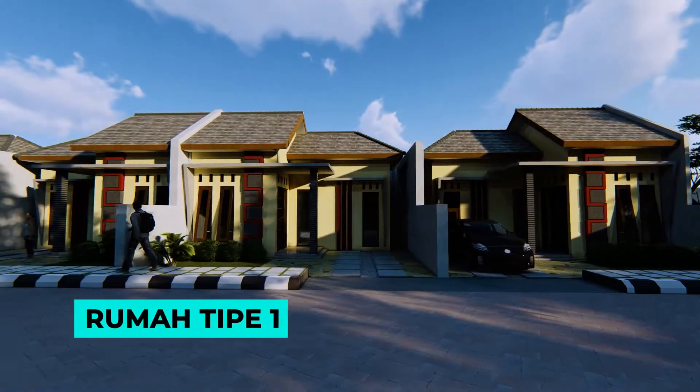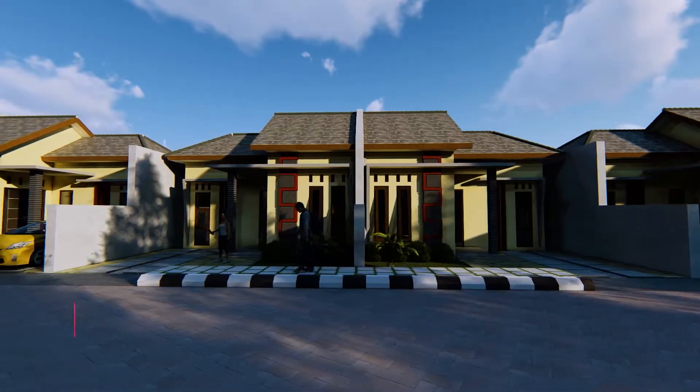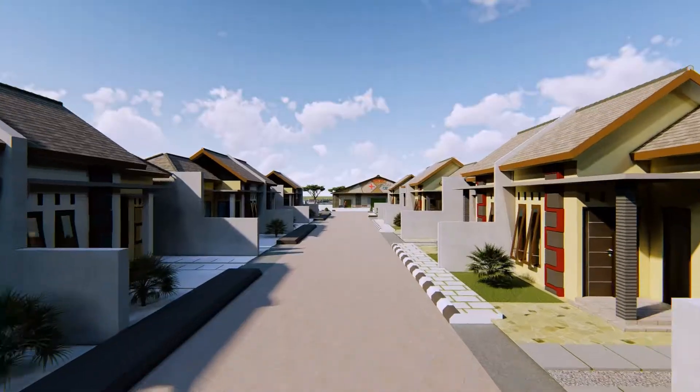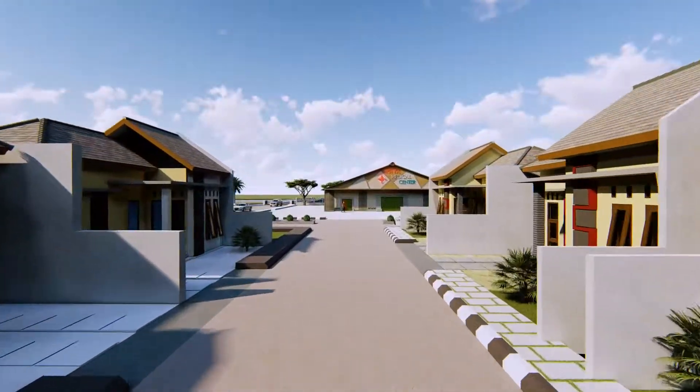Rumah tipe 1, dengan satu lantai, memiliki luas tanah 90 meter persegi, luas bangunan 50 meter persegi, dan terdiri dari 37 unit.